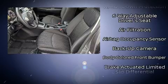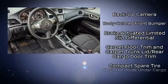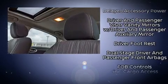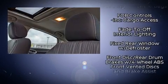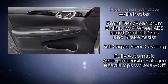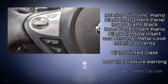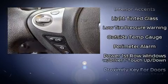Passenger security is always assured thanks to the various safety features, such as dual front impact airbags, head curtain airbags, traction control, brake assist, a panic alarm, and ABS brakes. Various mechanical systems are monitored by electronic stability control, keeping you on your intended path.